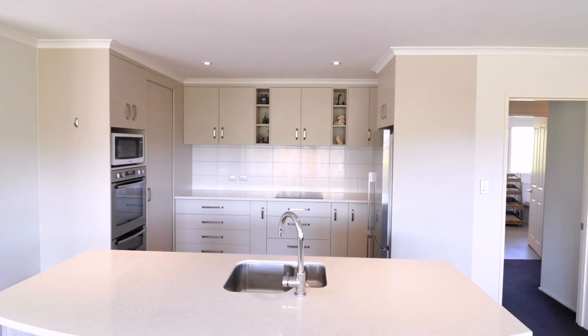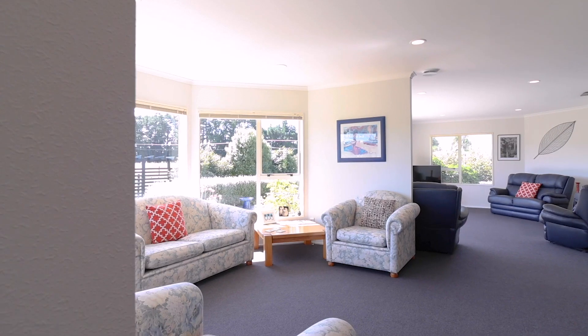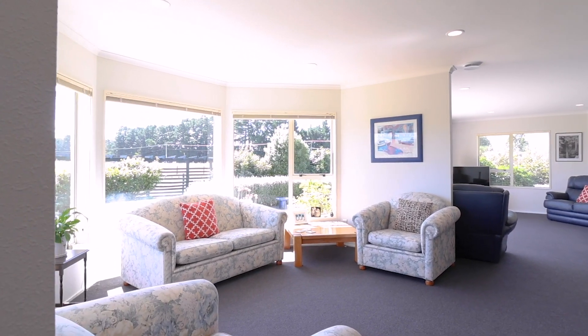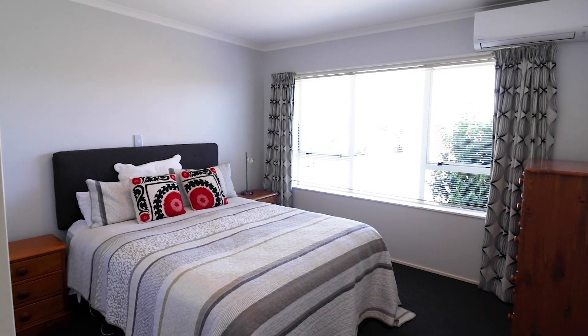The open, warm and inviting living space is perfect for the whole family, and cooking is a breeze with a modern kitchen featuring two ovens, induction stove top, centre island and plenty of pantry space.